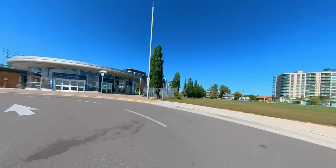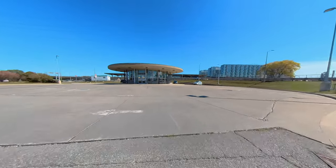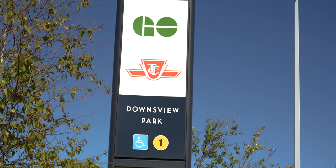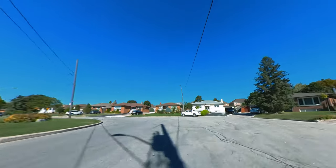Transit is also pretty great in this area and will only continue to expand. There are two subway stops on Line 1 at Shepherd Avenue West and Wilson Station, as well as the GO Station at the Downsview Park Station.